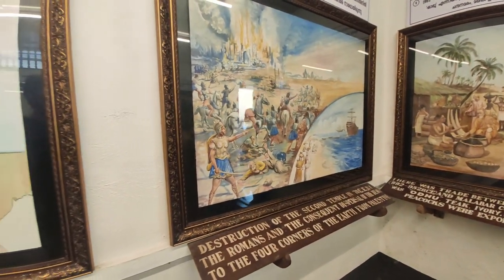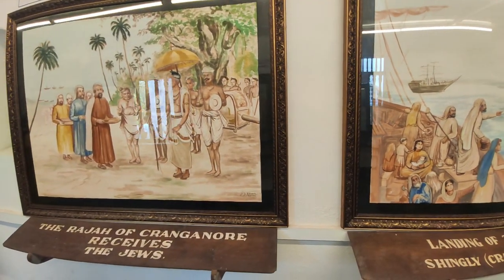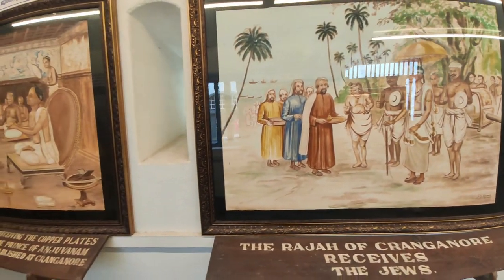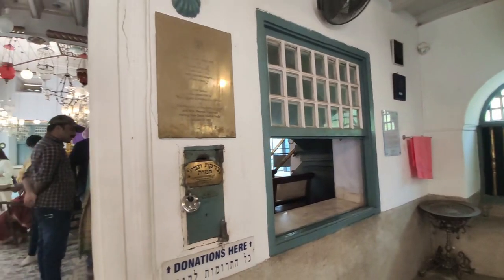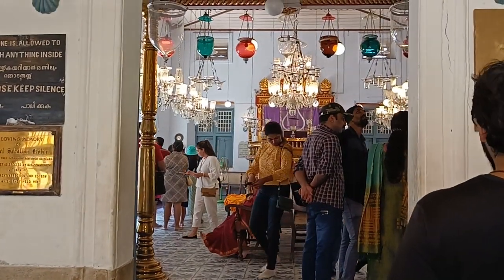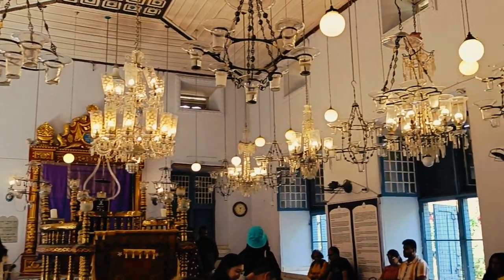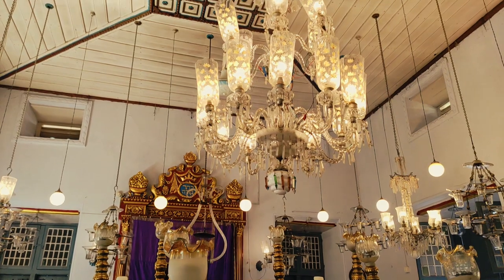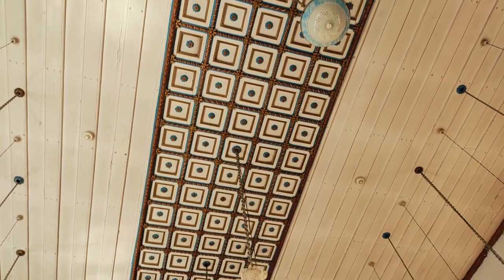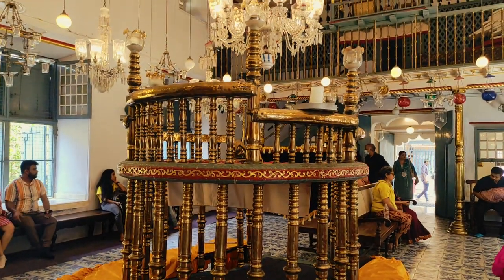There are many portraits and paintings in this house. This house is used as an art gallery and preserves the original heritage. This house is used as a nature and heritage service. This is the main prayer hall of the Synagogue.